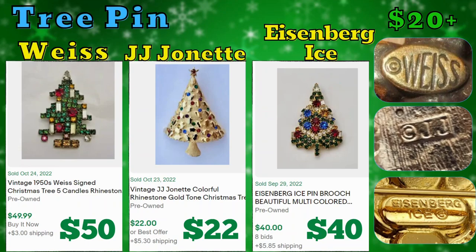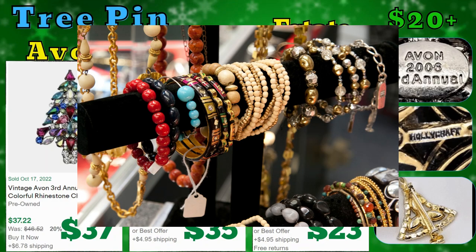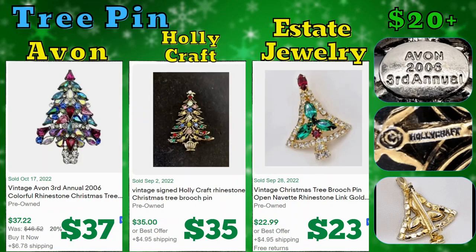Next we have Tree Pins. I came upon this category within the holiday section and realized there were actually a bunch of brands that sell for at least $20, if not more, for Christmas tree pins. We have Weiss, JJ Jeannette, and Eisenberg Ice — current solds were $50, $22, and $40. Avon also has a couple of popular pins; this one is a 3rd Annual 2006 rhinestone Christmas tree that went for $37. Just keep in mind that none of these are real gold or real jewels — these are all costume jewelry pieces selling for over $20. Then we have Holly Craft, which sold for $35. And Estate Jewelry — that's not a brand, it just means pre-owned jewelry — there are a lot of decorative and ornate pieces still selling even without a company brand.